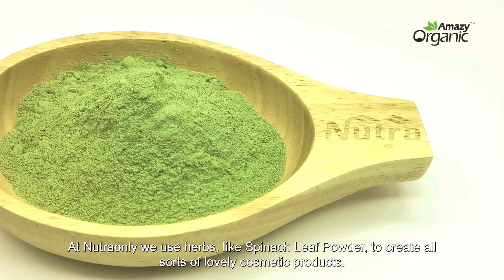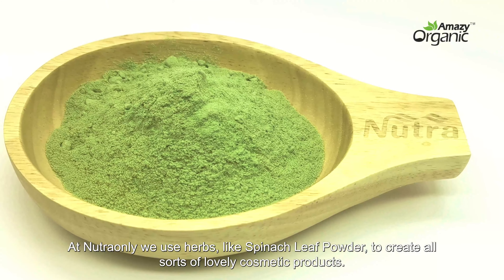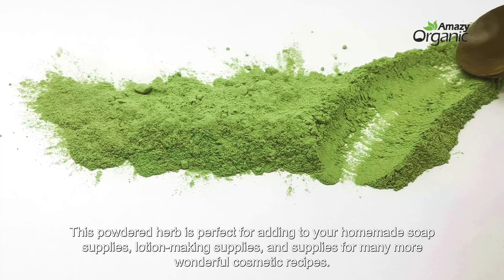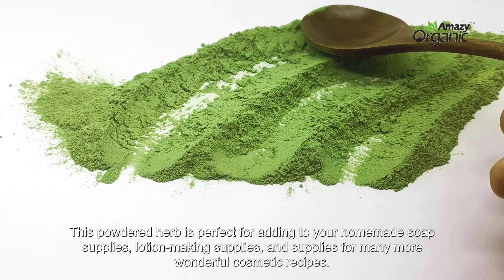What is spinach powder used for? At Neutronly, we use herbs like spinach leaf powder to create all sorts of lovely cosmetic products. This powdered herb is perfect for adding to your homemade soap supplies, lotion-making supplies, and supplies for many more wonderful cosmetic recipes.